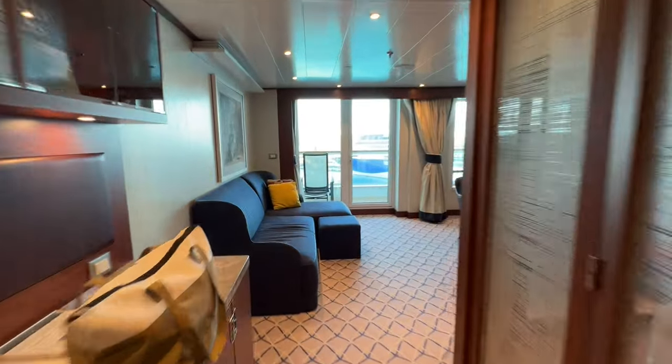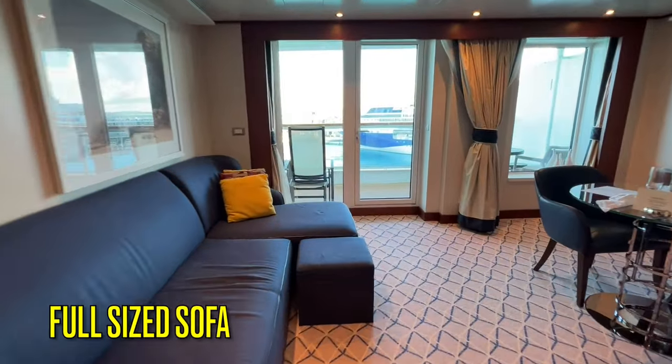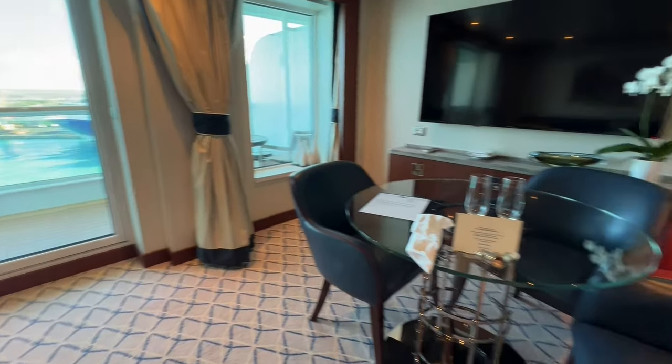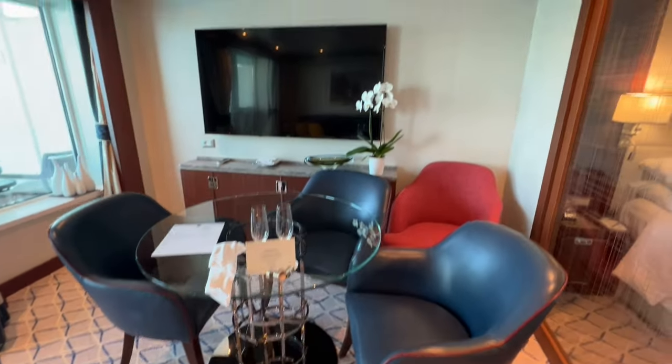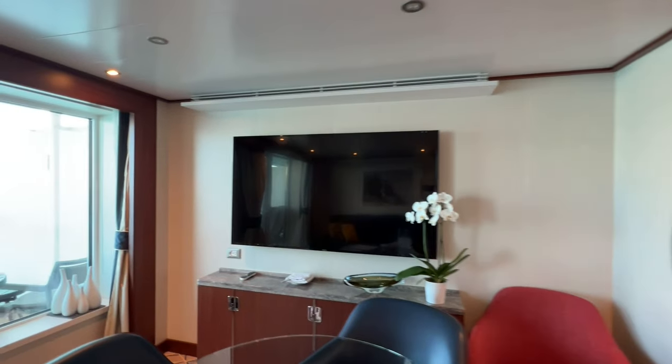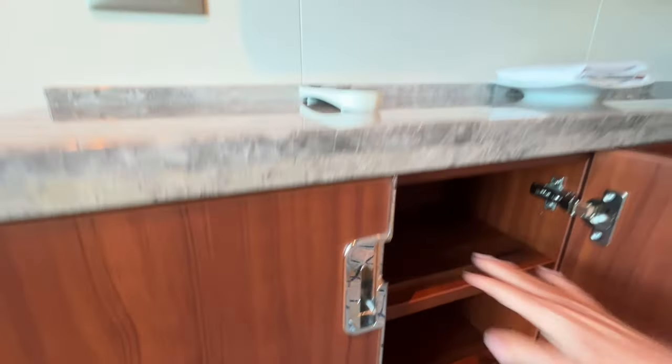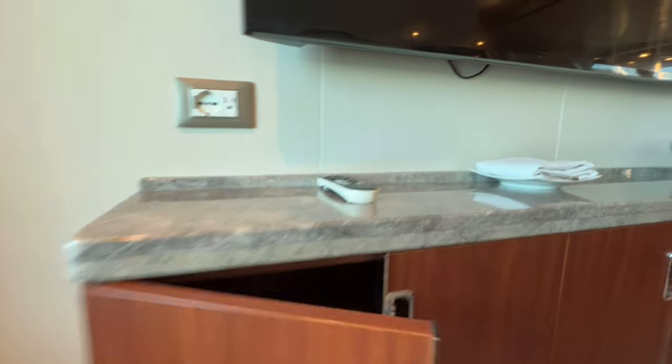There is a large open living space beyond the bedroom. Here you will find a large sofa that can accommodate a third passenger, a chaise at the end of the sofa, and an ottoman. There is a large table with four additional chairs in the living space. The television is located over a console opposite the sofa, with EU and US outlets and three cabinets with three shelves in each cabinet.